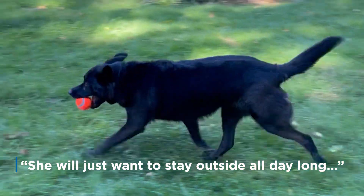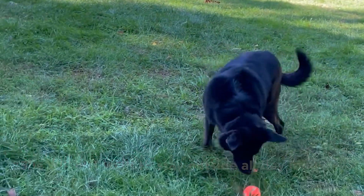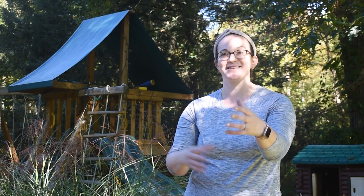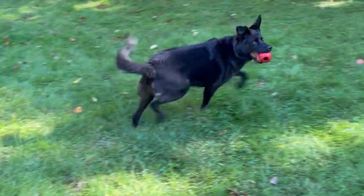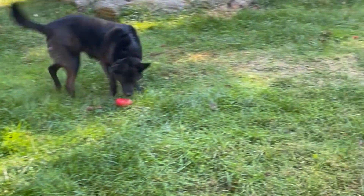She will just want to stay outside all day long, and if you're trying to convince her to get in the house, the best thing would be another person coming in. She won't follow you for treats — you can scatter shredded cheese everywhere and she'll be like, I'd rather be outside. But if another person comes, she is thrilled.